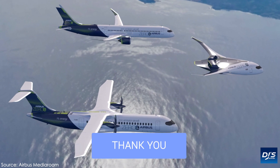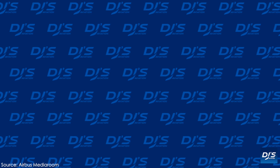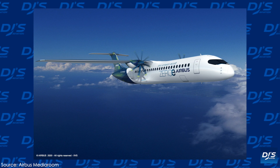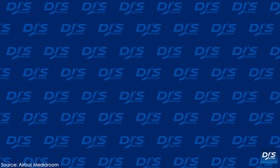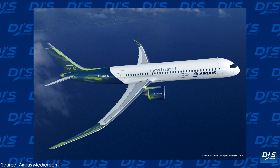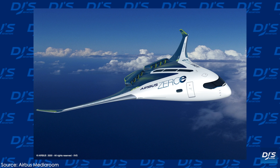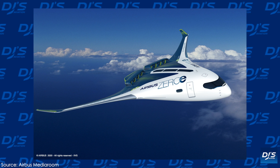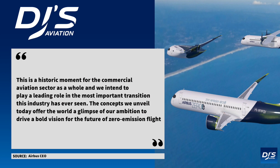The three concepts that were revealed will be the world's first zero-emission commercial aircraft and represent a totally unseen-before approach. Included in this are exploring various new technology pathways not used before, as well as aerodynamic configurations that would help support Airbus in their goal to lead the way and the aviation industry to achieve this type of flight with commercial aircraft. The Airbus CEO commented on the historic unveiling of these three new concept jets and said, 'This is a historic moment for the commercial aviation sector as a whole, and we intend to play a leading role in the most important transition this industry has ever seen.'